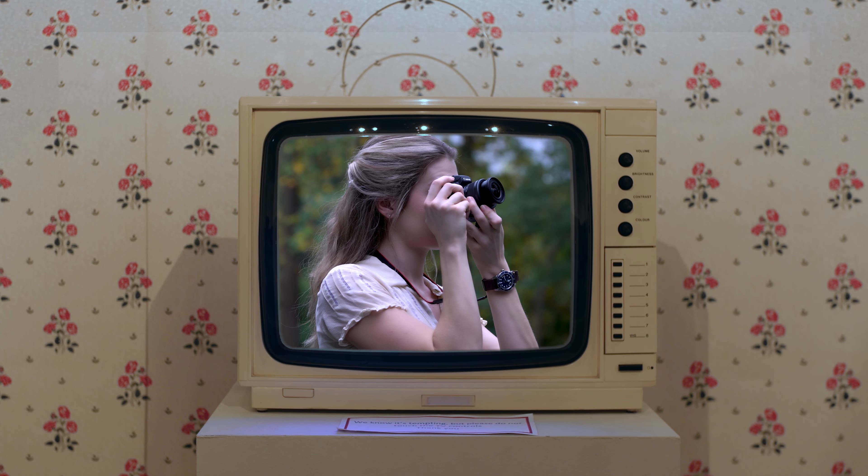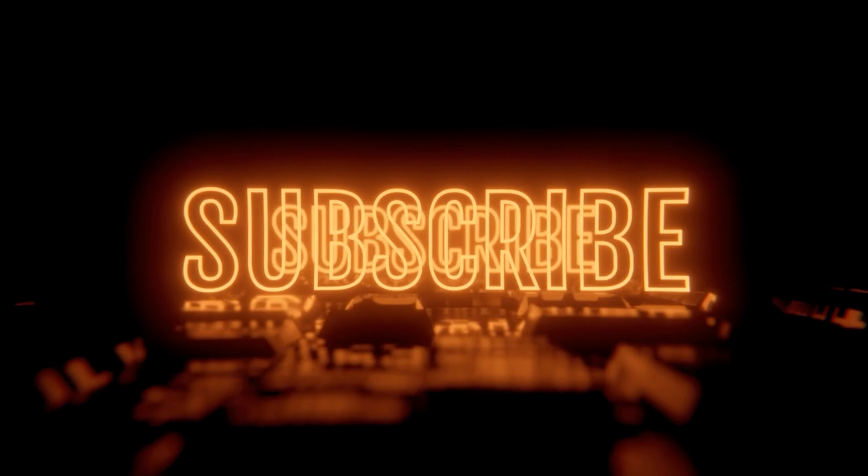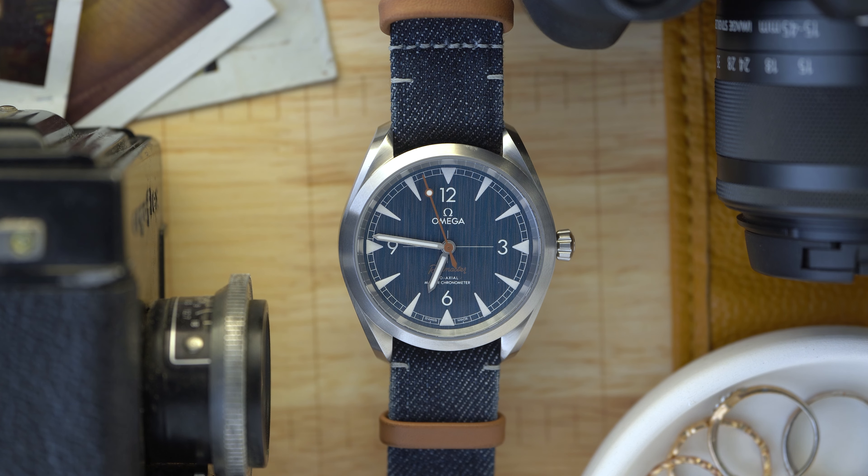Thank you so much for watching — I had a ton of fun making this. If you're new here and enjoying the content, I encourage you to hit that subscribe button so you know exactly when I post my next video. In the meantime, I've picked out some other videos that I think you might enjoy.